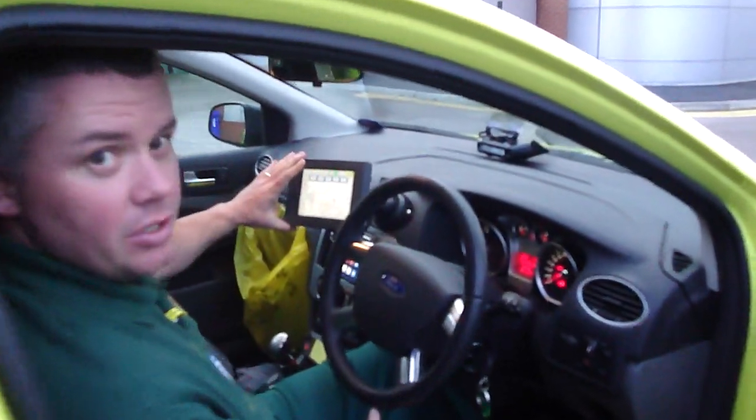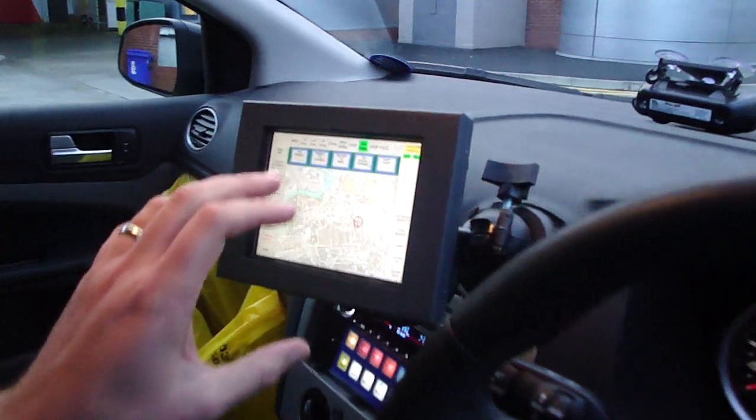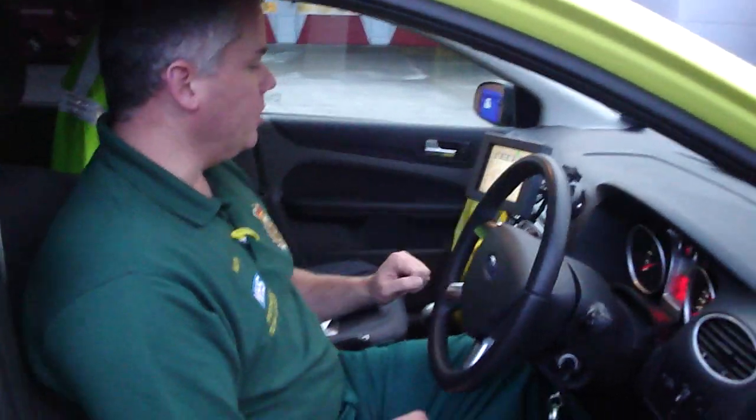We have a small satellite navigation unit here, which actually gives us our details and automatically plots us to the job at the same time. It was a lot bigger, but they've made it smaller. It's a bit fiddly for my chubby fingers, but it does the job well.